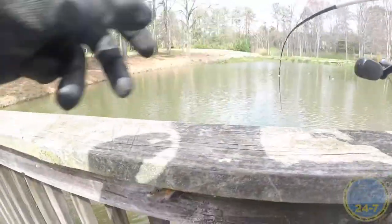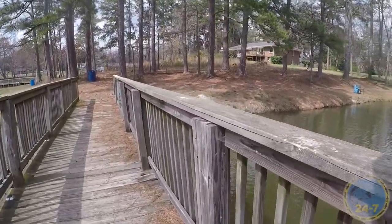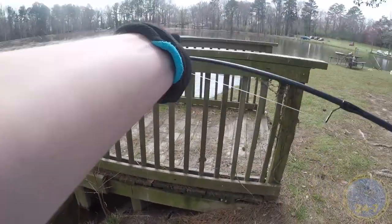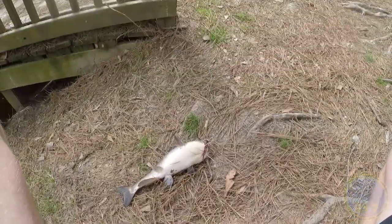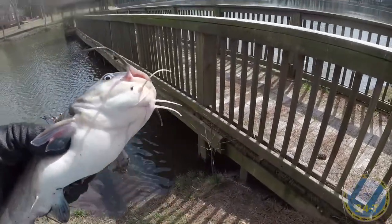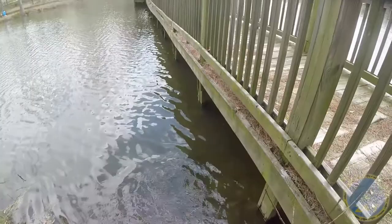There we go — whoa! This guy is bigger. Look at that! I'm not going to be able to reach this guy, so I'm going to bring him over here. I thought this guy was a lot smaller — he's fairly big, he's fat. Very fat fish. Alright, second catfish, another channel catfish. Let's let this guy go. There he goes — woohoo!